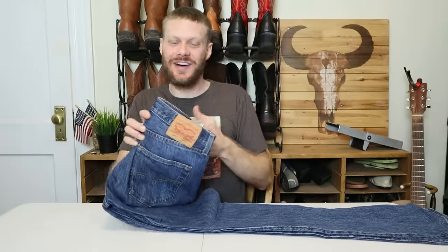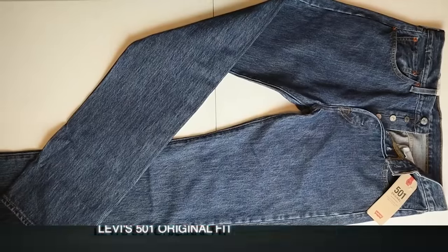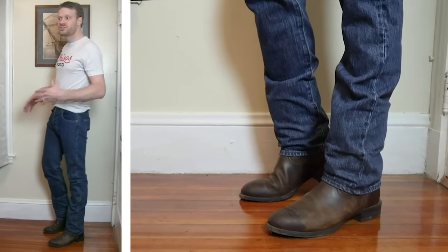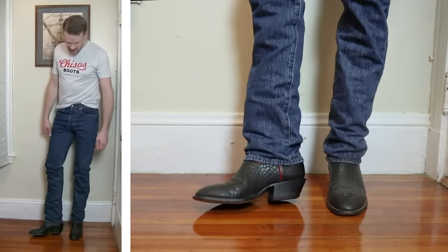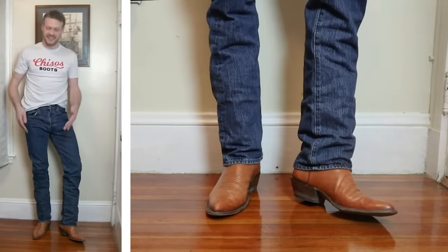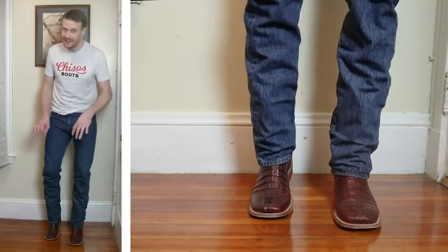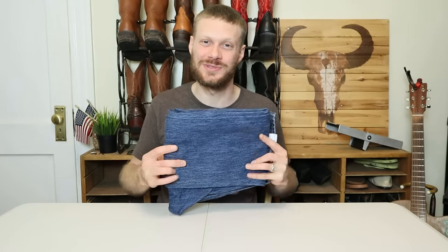Coming in at number eight is the Levi's 501. The 501 only works with about half my boot styles, but the ones that they work with, they really work with. I love wearing these jeans with my J toe boots, my R toe boots, snip toe boots, and seven toe boots. It's such a classic look that I love to rock with certain boot styles. I was actually surprised that I like these jeans so much with boots.